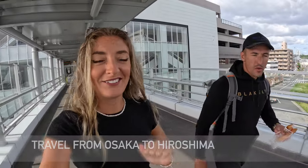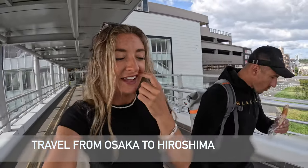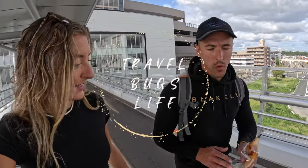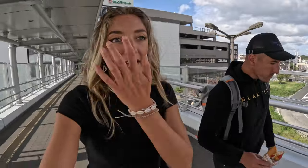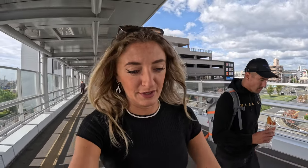Good morning and welcome to our third day here in Osaka. We've just been to a 7-Eleven to get ourselves some breakfast — a little sausage hot dog thing and some pancakes. We're going to have a day trip now to Hiroshima for a cultural visit and a bit of a history lesson. We're going on the train to Shin-Osaka and then we'll be doing our first ever bullet train, which I'm really excited about.